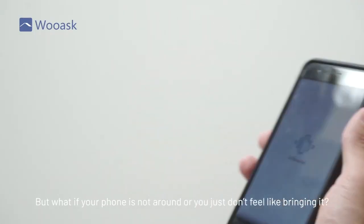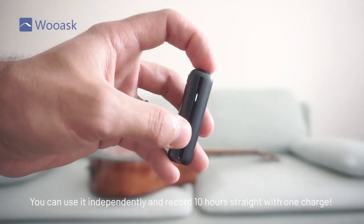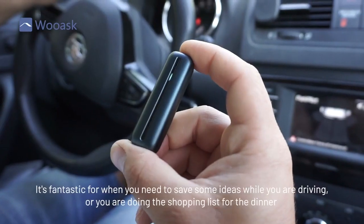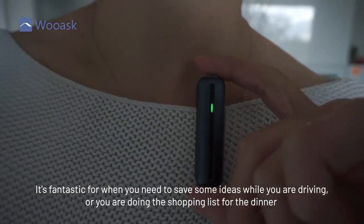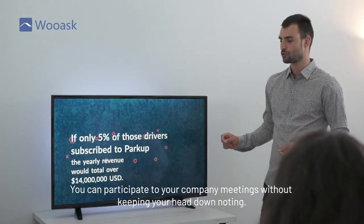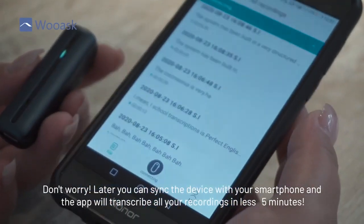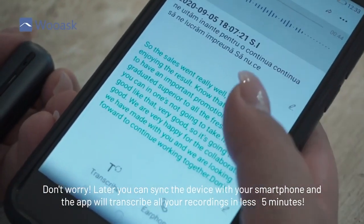But what if your phone is not around or you just don't feel like bringing it? Here comes the great feature of our new SO1. You can use it independently and record 10 hours straight with one charge. It's fantastic for when you need to save some ideas while you are driving, or you're doing the shopping list while cleaning up your place and you can't write. You can participate in your company meetings without keeping your head down taking notes. Later, you can sync the device with your smartphone and the app will transcribe all your recordings in less than 5 minutes.